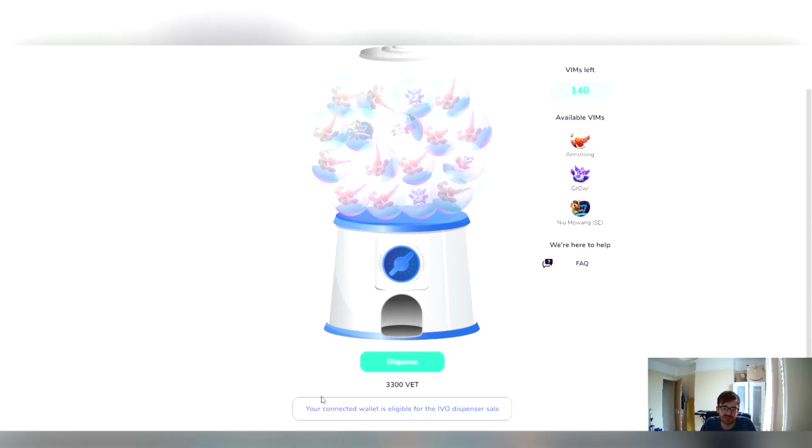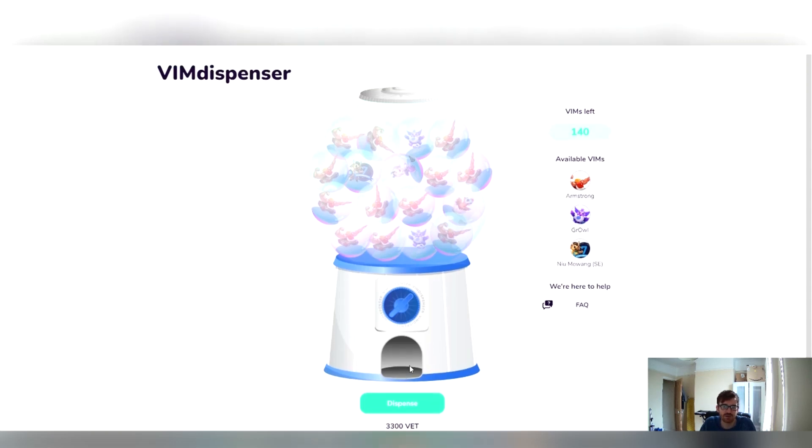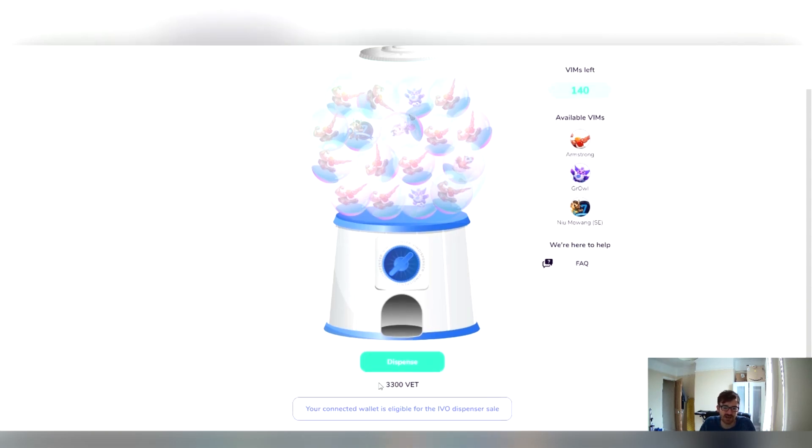If I scroll down here, you can see my connected wallet is eligible for the IVO dispenser sale, which means I can use the dispense button. As with any other Vim dispenser event, the VET price will be shown down here. This is different to the last ones because now the pricing is in VET.